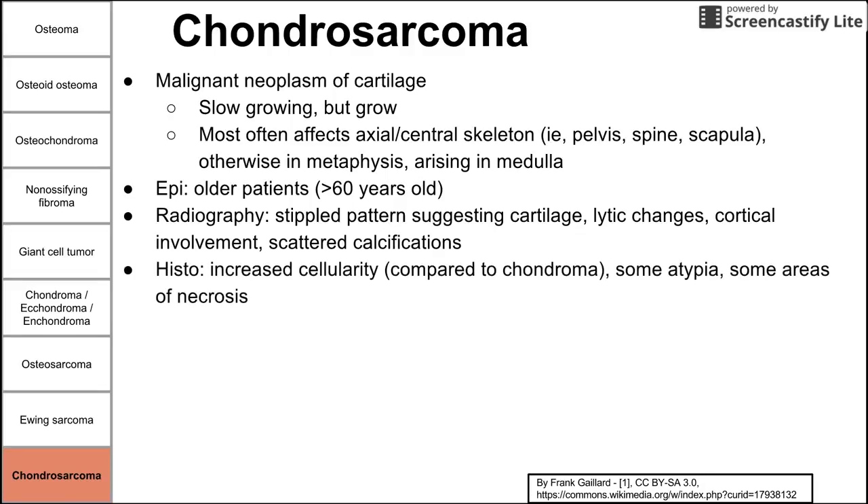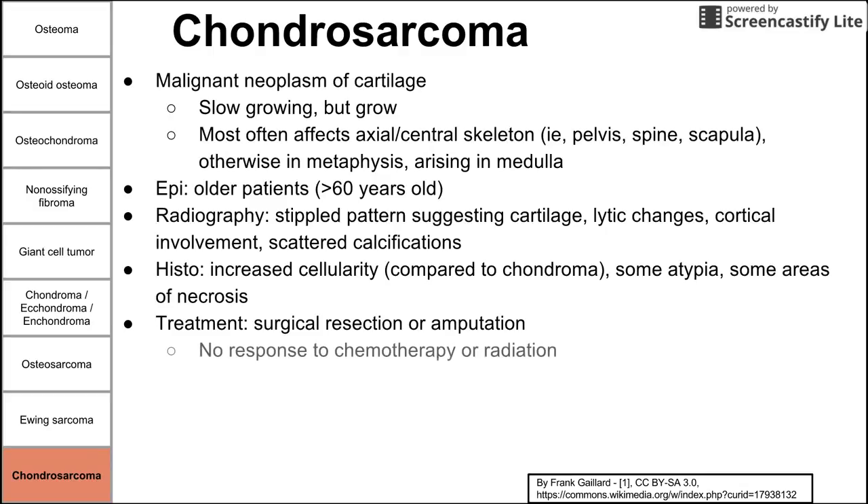On histology, you see increased cellularity compared to chondroma, along with some atypia and areas of necrosis. Treatment is surgical resection or amputation. Unfortunately, chemotherapy and radiation do not work as well for chondrosarcoma, likely related to its cartilaginous origin. Survival rate is approximately 50 to 75 percent. This has been a brief video on tumors of hard tissues — tumors of the bones and cartilage.